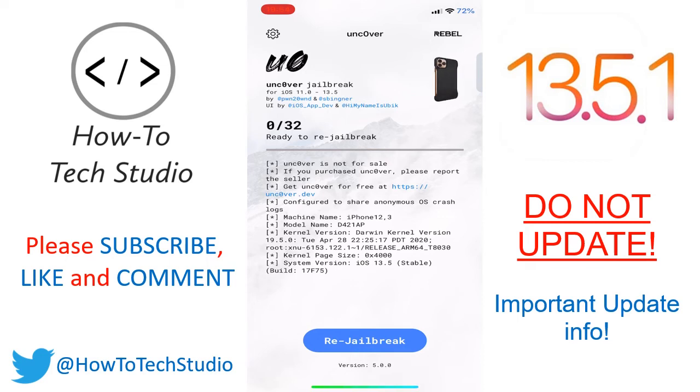If there are any new releases and another jailbreak is found, then make sure you follow us on Twitter and hit that big red subscribe button, and as soon as one is released we will get it to you. Do not update to 13.5.1 — it will break your jailbreak. See you guys very soon.